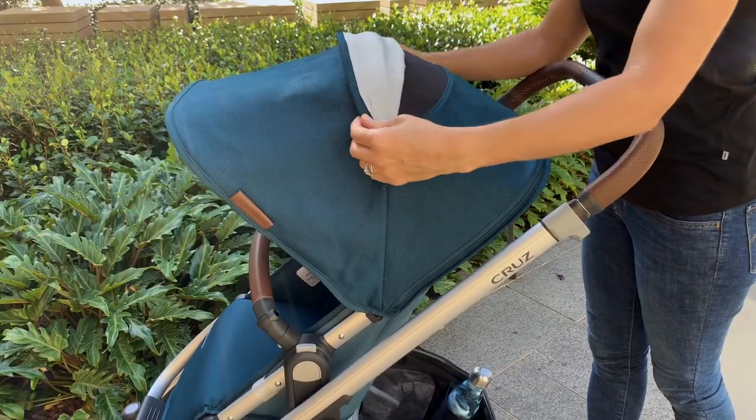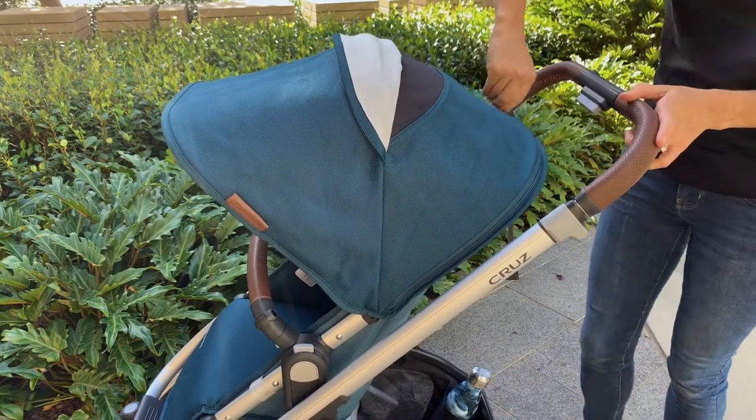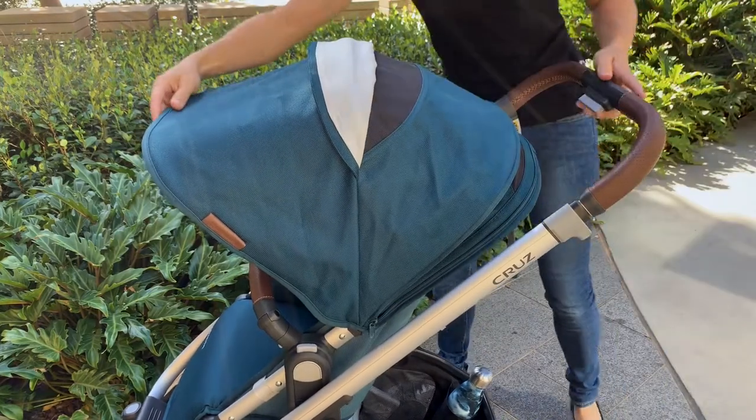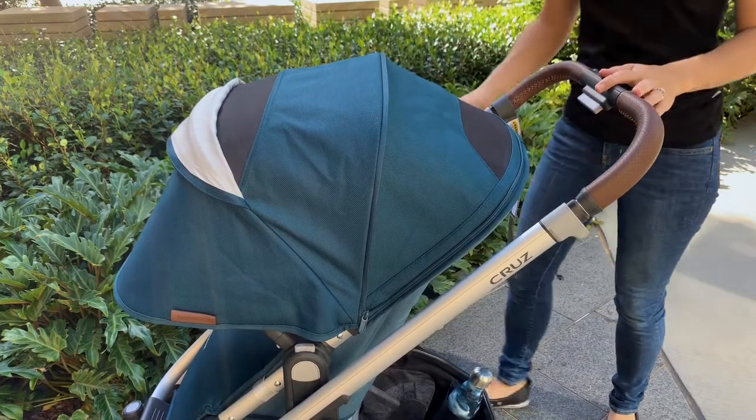One of the standout upgrades on the Cruise V2 is the canopy. As well as introducing some new canvas fabrics, they have re-engineered the hood and it's now a much more extendable hood. It also includes a peekaboo window with mesh ventilation, so as a parent you're going to get better visibility of your baby especially when they're facing outwards, and your baby's going to get much better sun coverage.